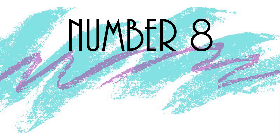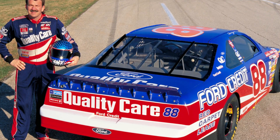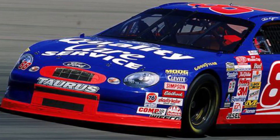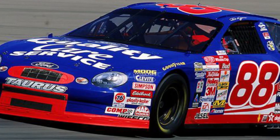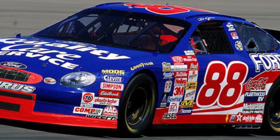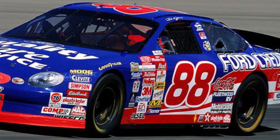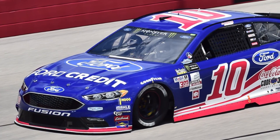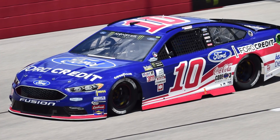Number 8: Dale Jarrett, Quality Care, 1998. This scheme began use in 1996 for Dale Jarrett at Robert Yates Racing, but I think it popped the most on the Ford Taurus body. This was also when Jarrett had the most success, winning the championship in 1999. The red, white, and blue is just fantastic — screams America, screams patriotism, screams NASCAR. It's essentially a Ford factory car, similar to what the Wood Brothers have with Ford Motorcraft today. This car got a throwback with Danica Patrick, but unfortunately they never offered a die-cast. What a shame.